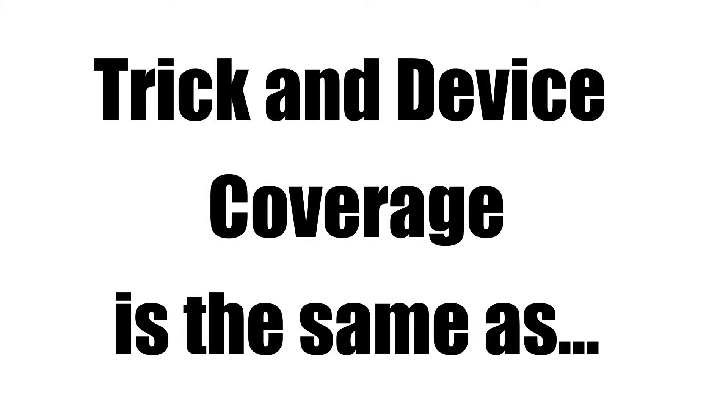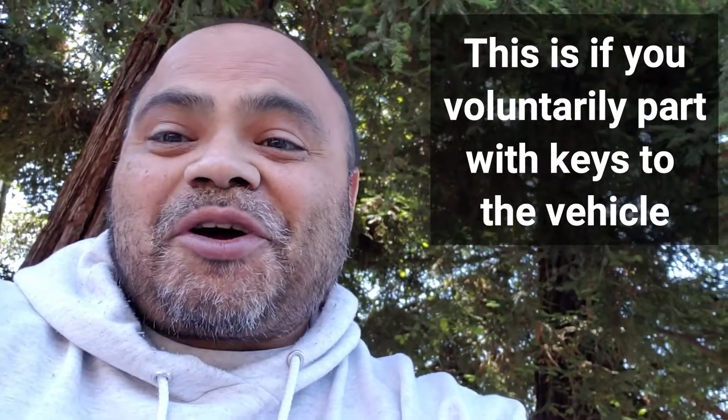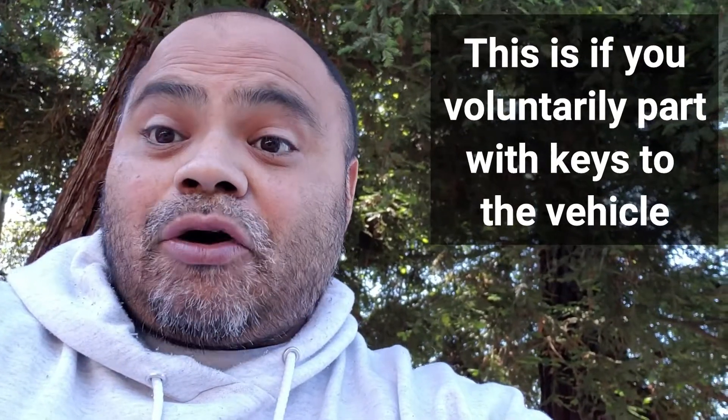Trick and device — or false pretense, you'll hear the terminology intermingled — is coverage for scenarios where a dealer is getting a car stolen but they're actually getting tricked out of it because they relinquish the keys themselves. It's not a smash and grab, it's not walking in to find a car missing from the lot. It's where you thought you sold someone a car, but they tricked you out of it through fraudulent methods: fraudulent ID, fraudulent checks.